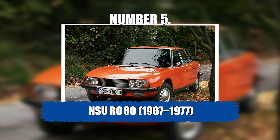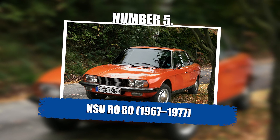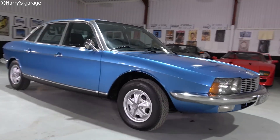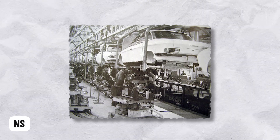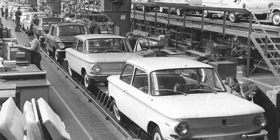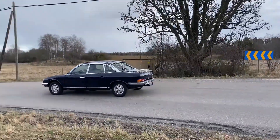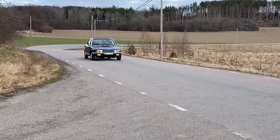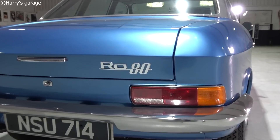Number 5: NSU Ro80, from 1967 to 1977. The NSU Ro80 wasn't a mainstream hit, but it absolutely shook the car industry in 1967. Built by NSU Motorenwerke AG, best known at the time for small cars and motorcycles, this sedan came out of nowhere and dropped design and tech ideas that many major automakers wouldn't dare touch until decades later.